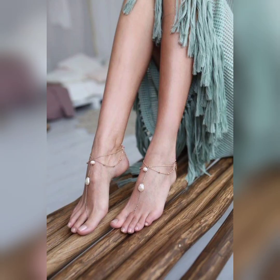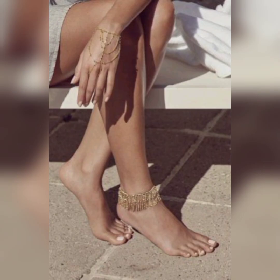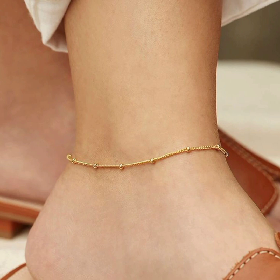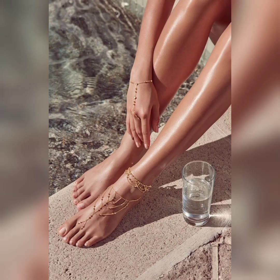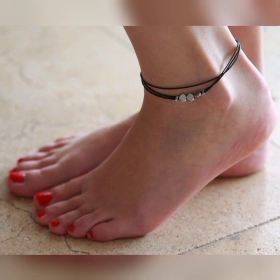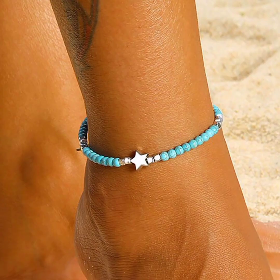Anklets with feather pendants offer a bohemian and ethereal touch to your overall ensemble. Anklets with symbolic charms such as hearts or stars represent personal meaning and sentiment — they basically represent your personality.